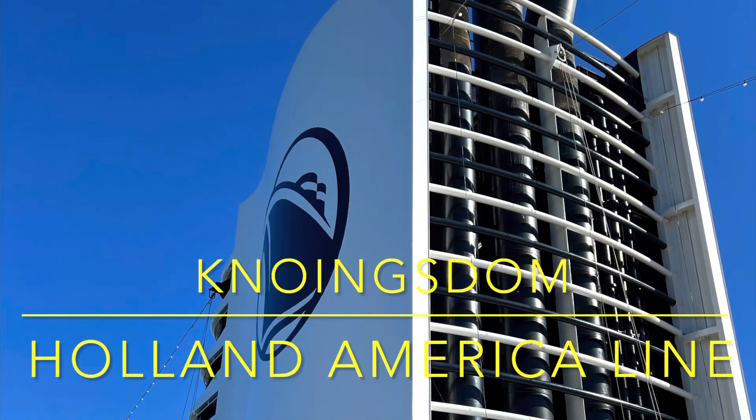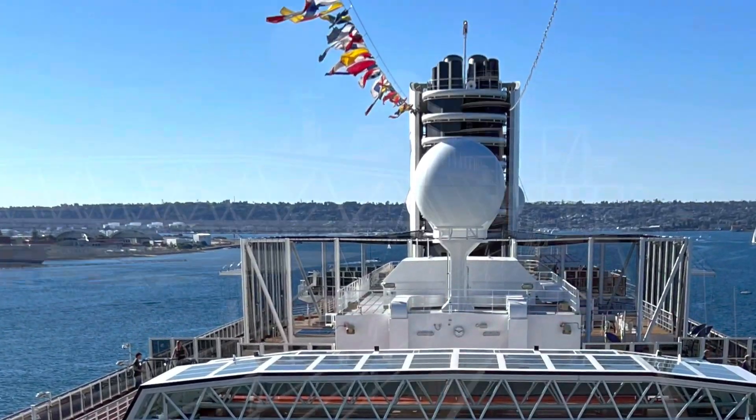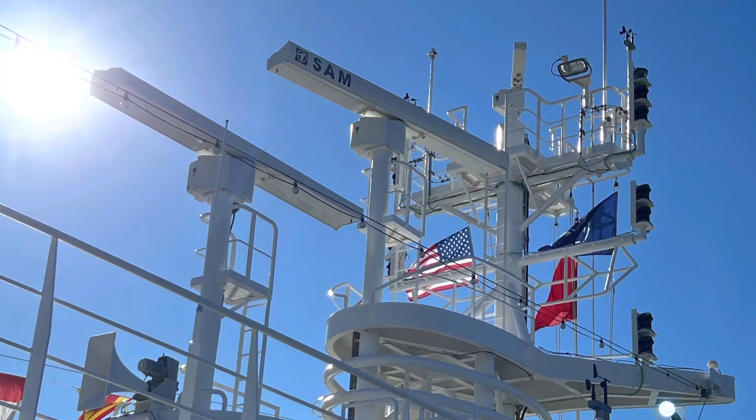Koningsdam, Holland America Cruise Line. This cruise was built in 2016 and it has 99,500 tons. The passenger capacity is 2,650.